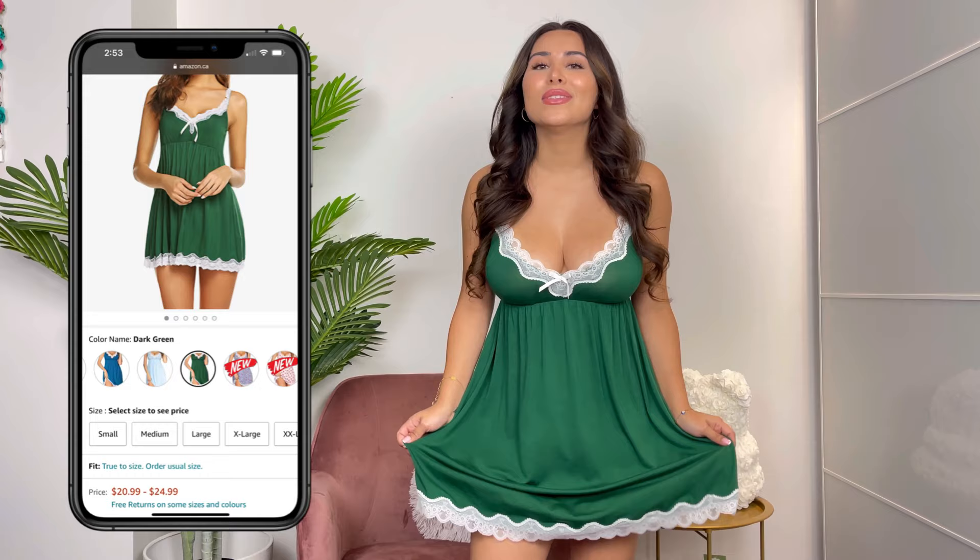Next up we have this super cute little dress. The material that Avid Love uses is so so soft. This one is more of a cotton material — seriously so stretchy and so soft and comfy. The shape is super cute as well; it gives you a really nice shape on top and then it is nice and flowy on the bottom. The detail is very cute but also very minimalist and simple. It's so comfy to sleep in and it is the perfect length — not too short that you're going to feel uncomfortable.